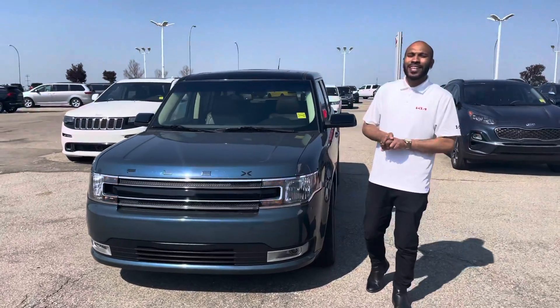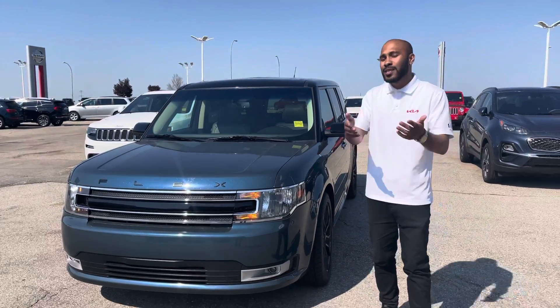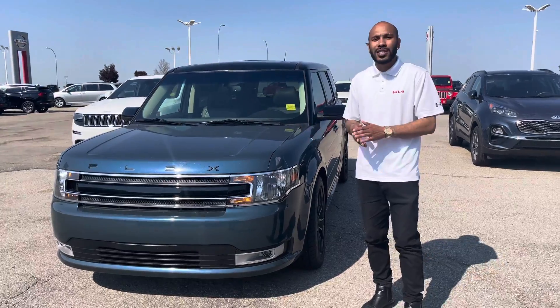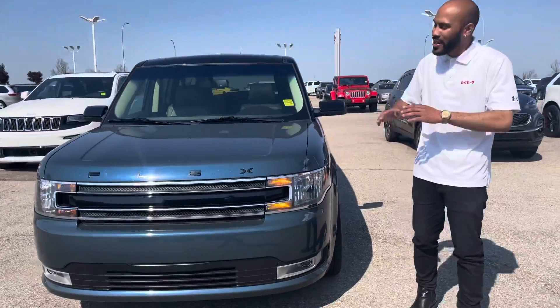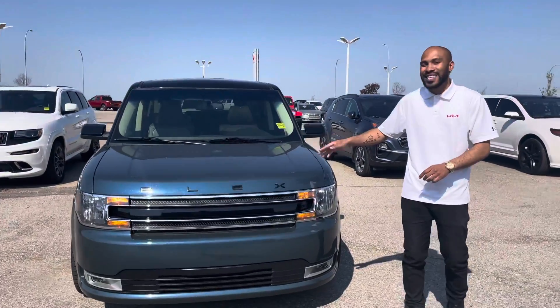Hey Claire, Nathan here from Shared Kia. Beside me I have the blue 2016 Ford Flex. I'm still waiting to see if you wanted the blue or the black one, but I'm doing this quick video just so you can see some of the features on the blue one. Exact same features. So like I said, it's a 2016 Ford Flex SEL.